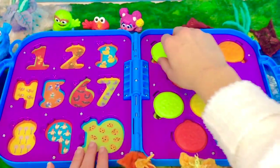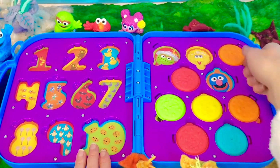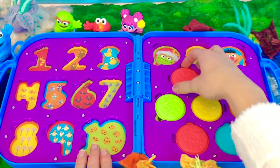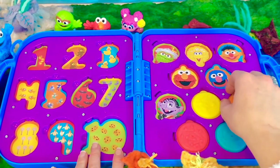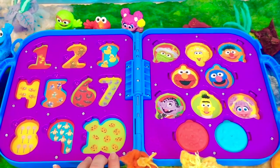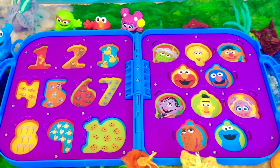Whose faces are hiding behind the cookies? Oscar is behind the first green cookie. Big Bird. Ernie. Elmo. Count. Bert. Abby. Snuffleupagus. And Cookie Monster.